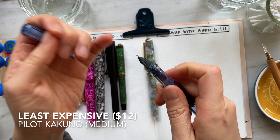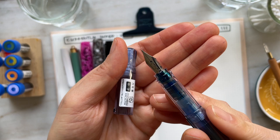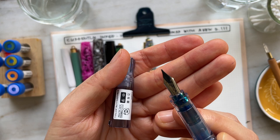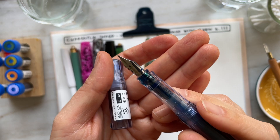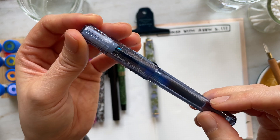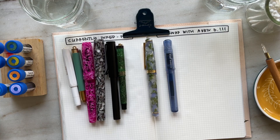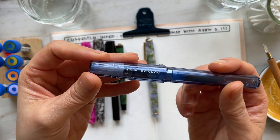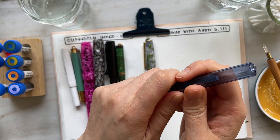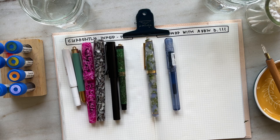My least expensive pen is the Pilot Kakuno in a medium nib. This is part of like the family series, and all the Pilot Kakunos have faces on their nibs. This one is supposed to be like the father — you can see the mustache and the tie. I think it's really cute, but I really liked the color of the body, so that's why I got this pen. It runs for around $11 to $12. A runner-up, technically, I do have a Pilot Petite that on JetPens is around $3.30, but I'm not including it only because I don't really use that pen. I use the Kakuno all the time — it's really comfortable in my hand, and I really like the grip section.